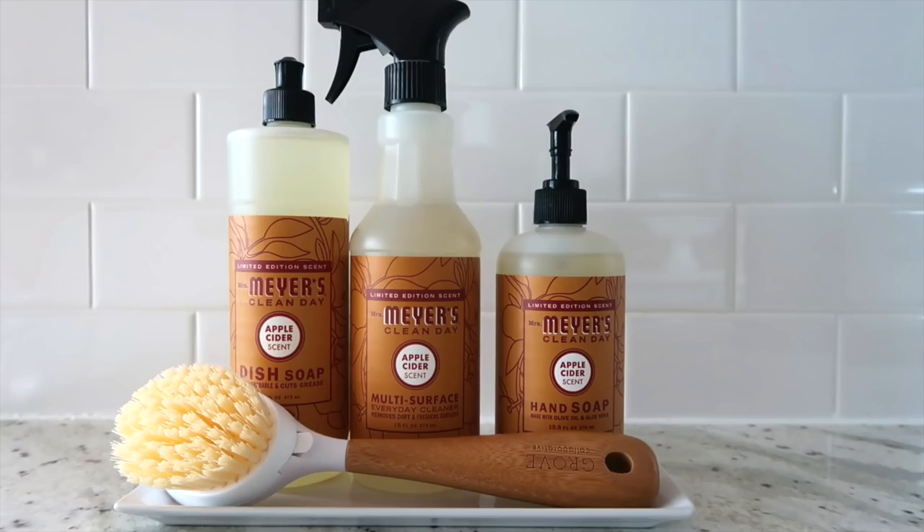I wanted to share a great offer from Grove Collaborative that will help your kitchen get nice and clean and smell amazing. This is a free offer for new Grove Collaborative customers — you can get the Mrs. Meyers dish soap, multi-surface cleaner, hand soap, and a Grove Collaborative dish brush with a replaceable head, all for free.